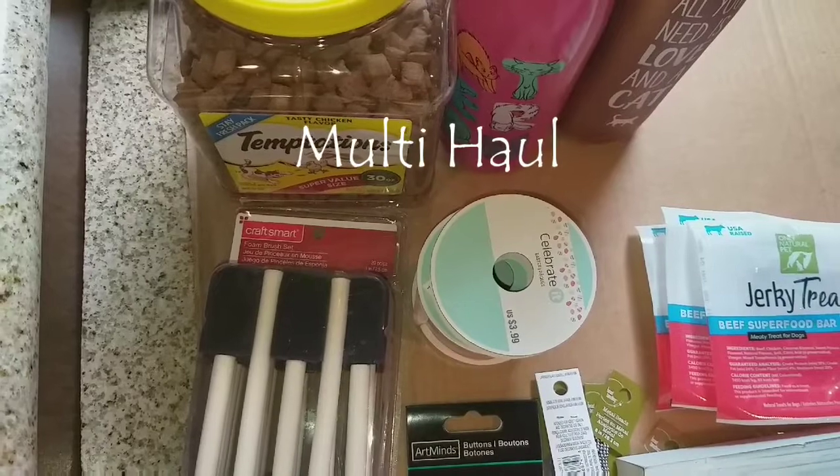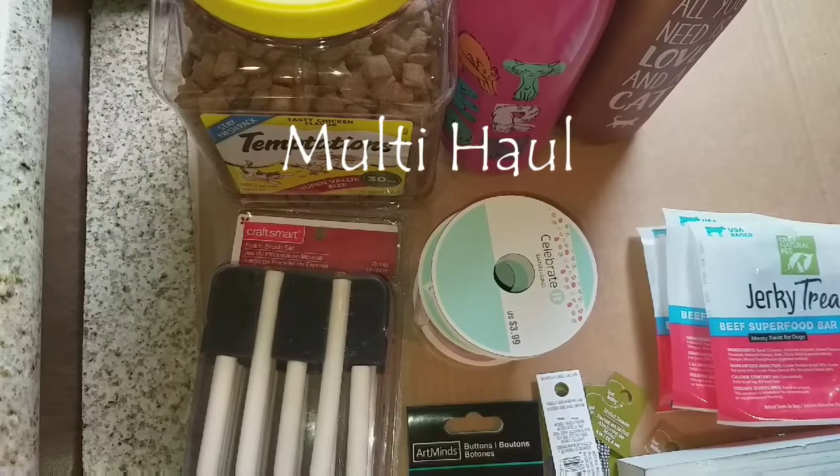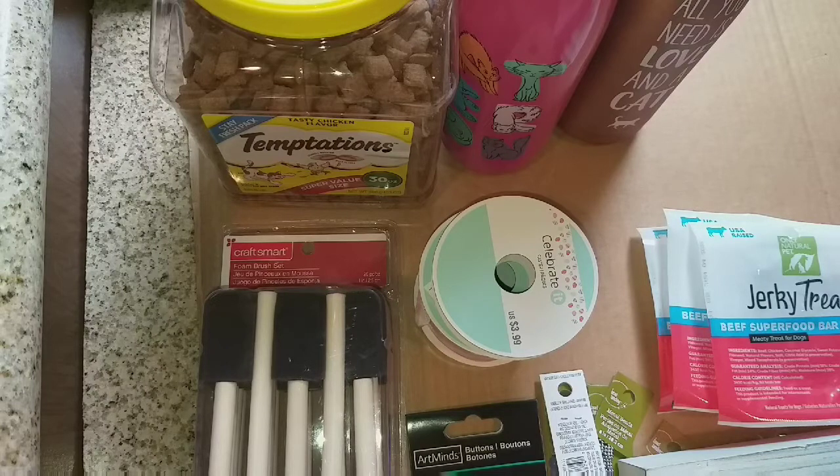Hi guys, this is Dawn with Furtastic Friends, and today I'm coming to you with a quick Michaels and PetSmart haul. I had to run out to the grocery store to try to find some supplies because this virus thing has got everybody in a panic. I went out searching to see if I could find a few things to tide me and the cats over in case they put us in lockdown. So while I was out, I went to the grocery store, I went to Michaels, and I went to PetSmart. Let me show you what I got at Michaels.